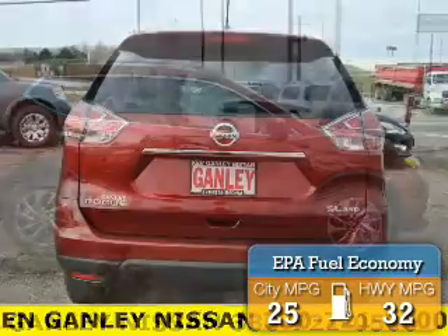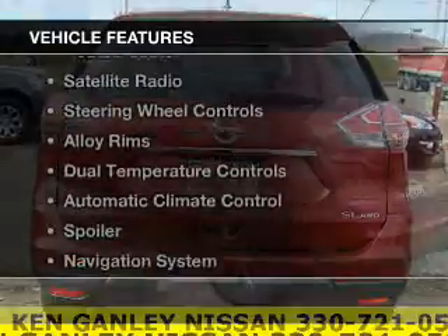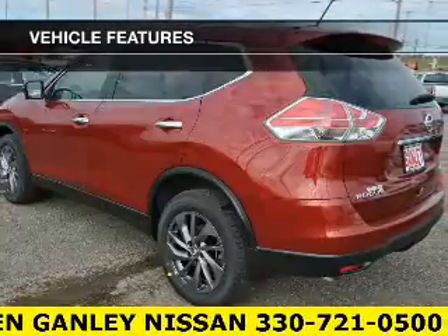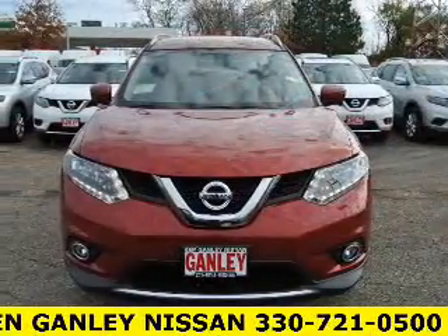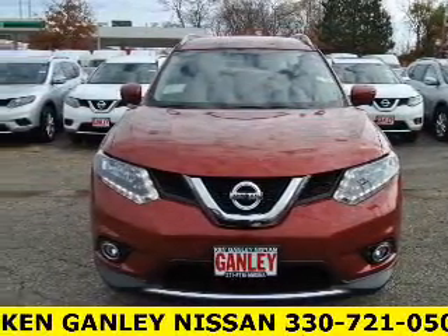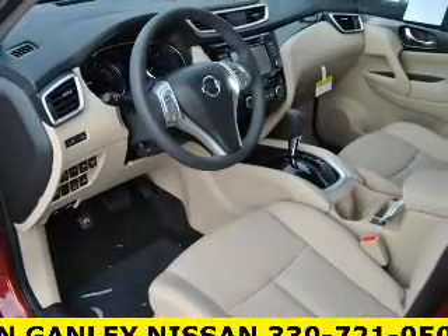Great fuel efficiency saves you money by requiring fewer trips to the gas station. The features include leather seats, heated seats, a satellite radio, steering wheel controls, alloy rims, dual temperature controls, automatic climate control, a spoiler, and a navigation system.